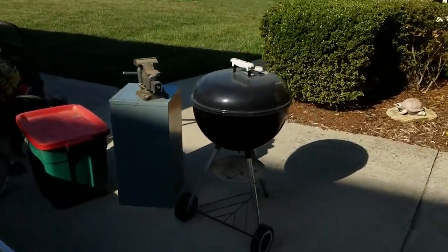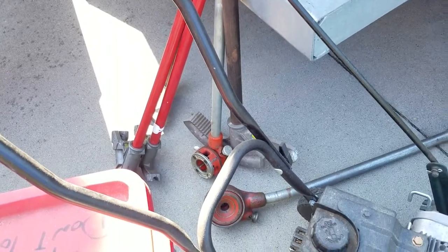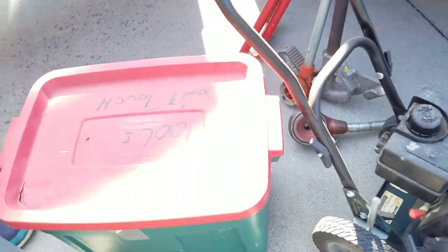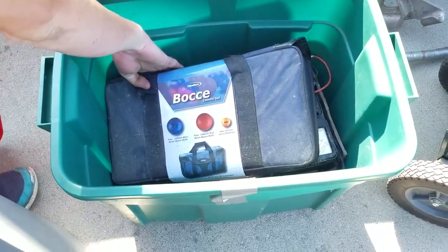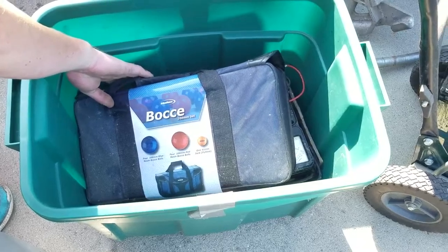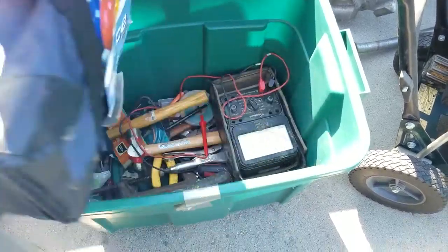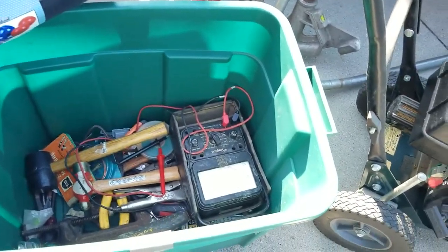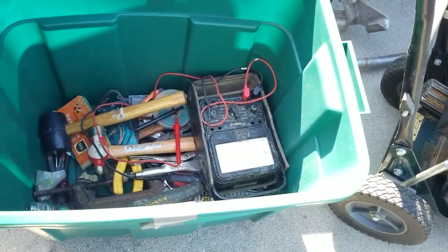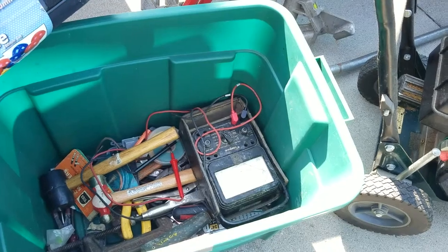A grill. These are pipe benders — great tools. Open that box here. What's that thing there? A jack of some kind? Bouncy balls. A croquet set. An electrical tester. Hammers. A trailer ball. C-clamps.